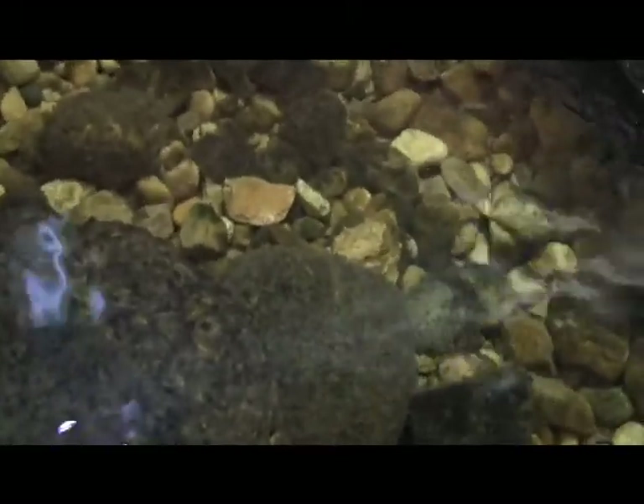Big Darby Creek at the bottom is really rocky, just like what you see here. But the mussels prefer a more sandy substrate so they can get ahold and dig themselves in.